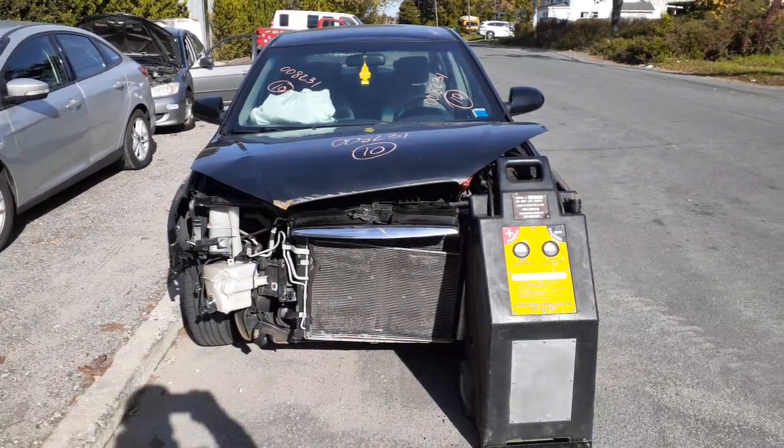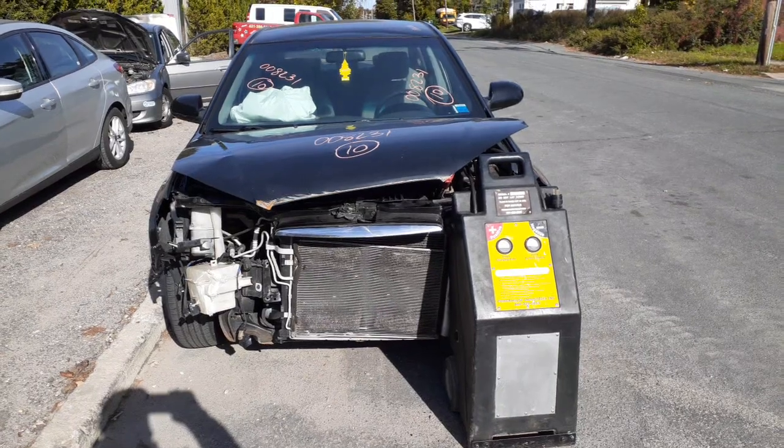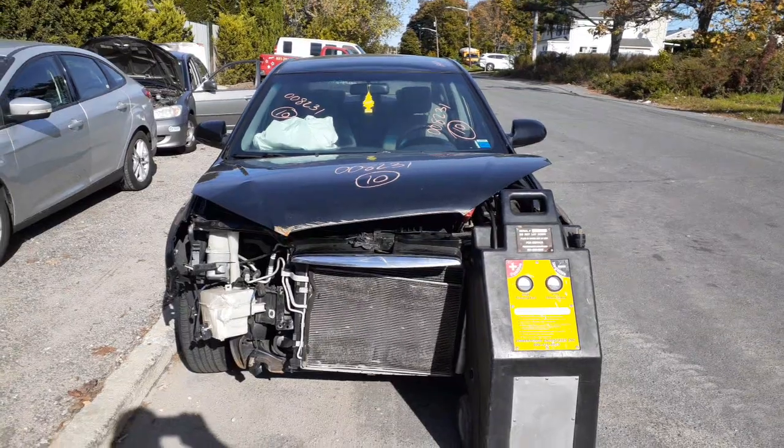The newest addition to the inventory here is a 2010 Hyundai Elantra, stock number 8231. It's a four-door sedan with a 2.0 automatic, 131,000 miles.